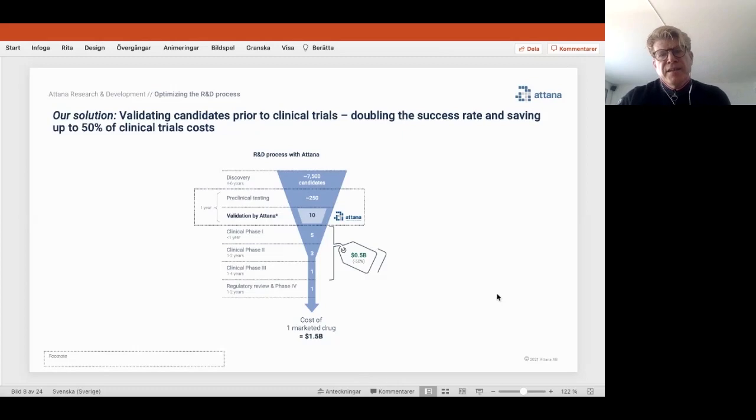Essentially, we go into drug development at the end of preclinical testing prior to clinical phase one studies to validate and select candidates. Our ambition is to roughly double the success rate in clinical trials by eliminating candidates that will not work, and thereby achieve a better track record in clinical trials.